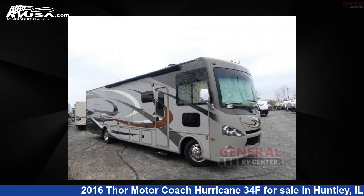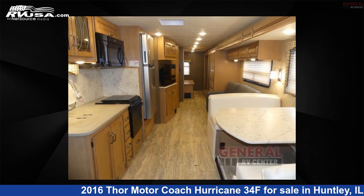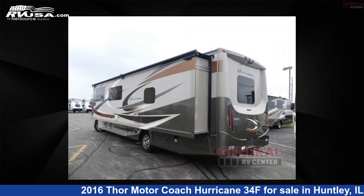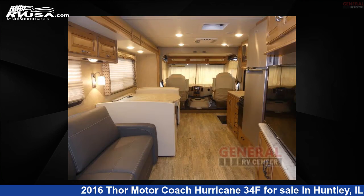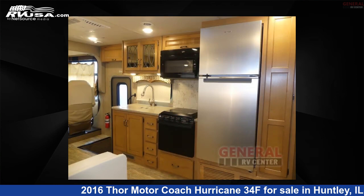This 2016 Thor Motor Coach Hurricane 34F is a Class A RV. It is located in Huntley, Illinois 60142, and is offered for sale by General RV Center. Click the link in the video description to visit RVUSA.com and see more photos as well as the current price.